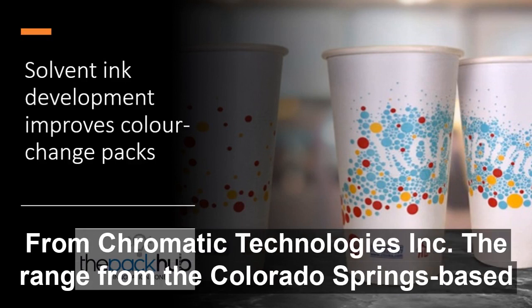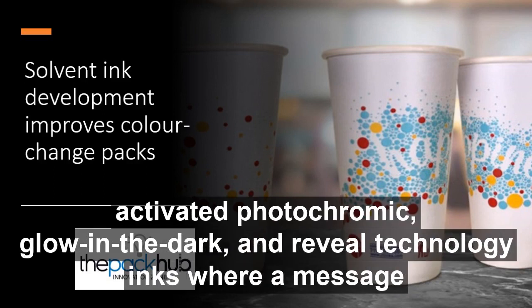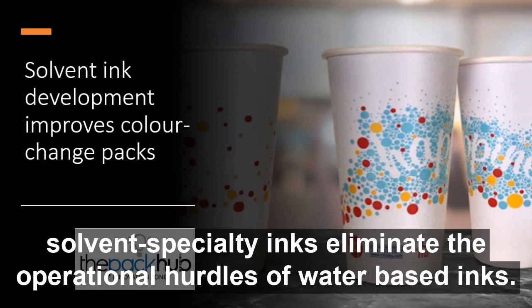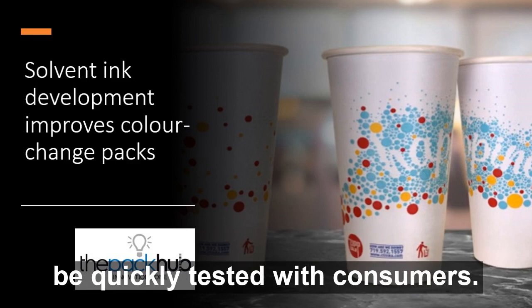The new range of colour changing technologies using solvent inks comes from Chromatic Technologies Ink (CTI), a Colorado Springs based business. The range includes temperature activated thermochromic, sunlight activated photochromic, glow in the dark, and reveal technology inks — where a message or communication is exposed once the product has been consumed. The new solvent specialty inks eliminate the operational hurdles of water based inks, and CTI offers an in-house design service to help develop concepts that can be quickly tested with consumers.